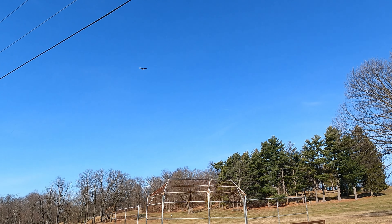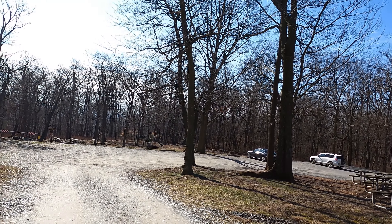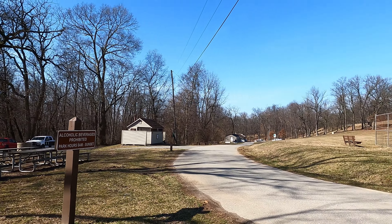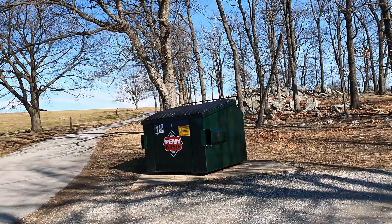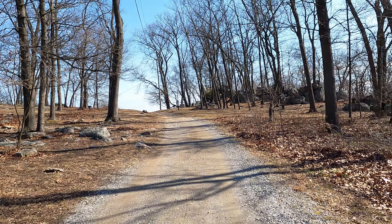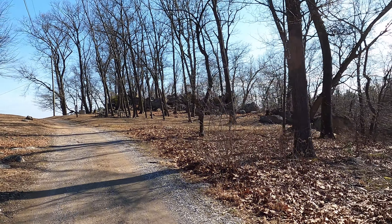Got a vulture soaring too. We've got a baseball field, a playground over there, bathrooms, and down there is the state park office. Upon pulling in I was intrigued by these rocks — they look like pretty cool rock formations, like they'd be a lot of fun for kids to climb on, so I'm gonna go check these out.